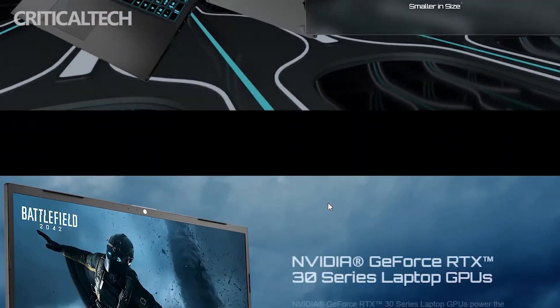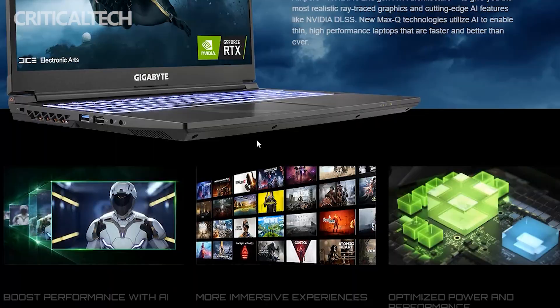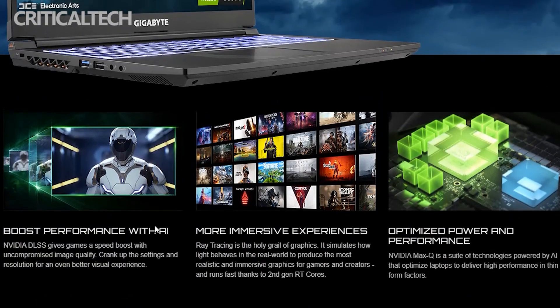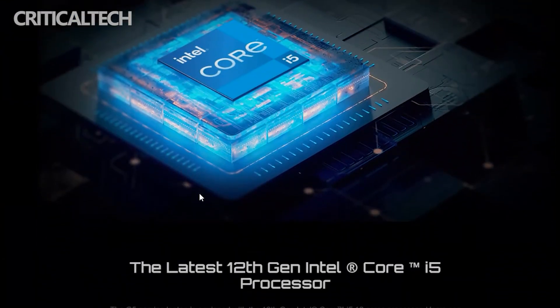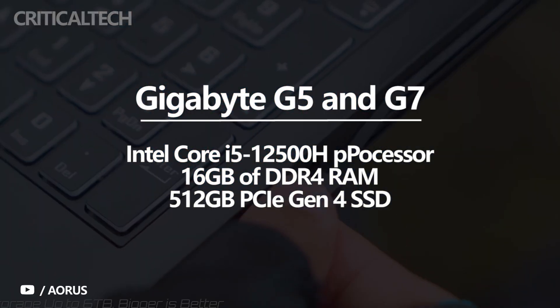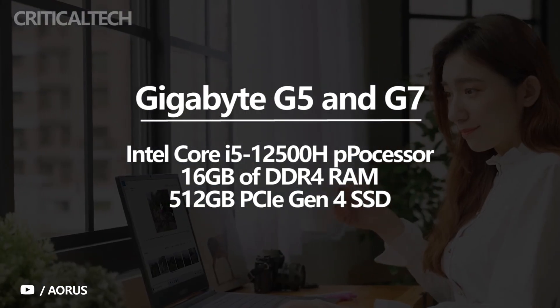Gigabyte has introduced 2022 versions of the G5 and G7, its cheaper options for someone who wants a dedicated gaming laptop, revealed in a press release. The pair come in three configurations each, all with an Intel Core i5-12500H processor, 16GB of DDR4 RAM, and a 512GB PCIe Gen 4 SSD.